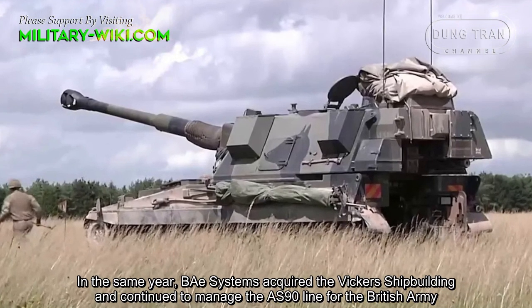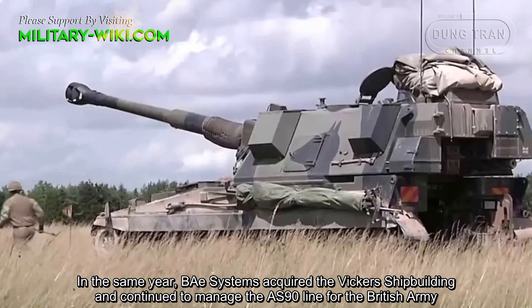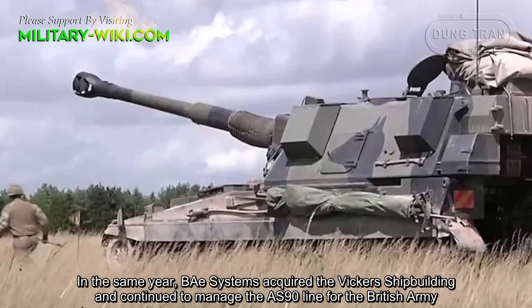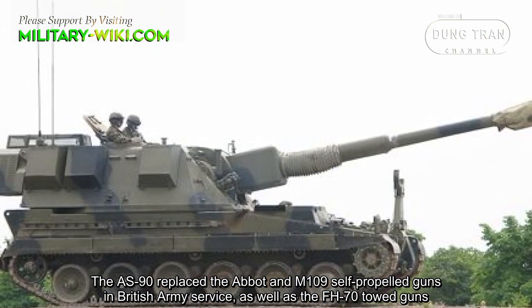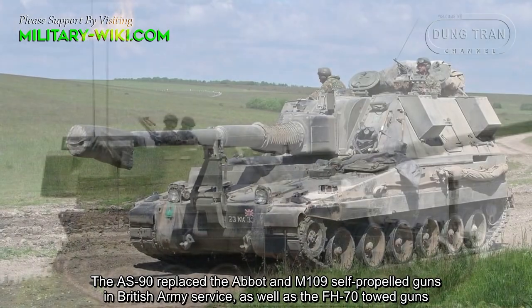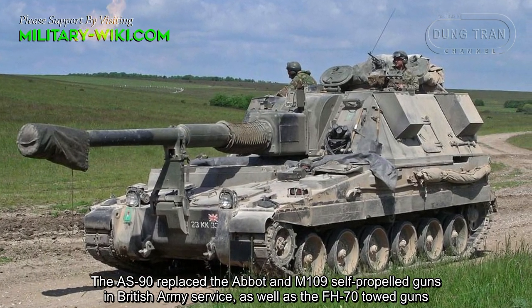In the same year, BAE Systems acquired Vickers Shipbuilding and continued to manage the AS-90 line for the British Army. The AS-90 replaced the Abbott and M109 self-propelled guns in British Army service, as well as the FH-70 towed guns.